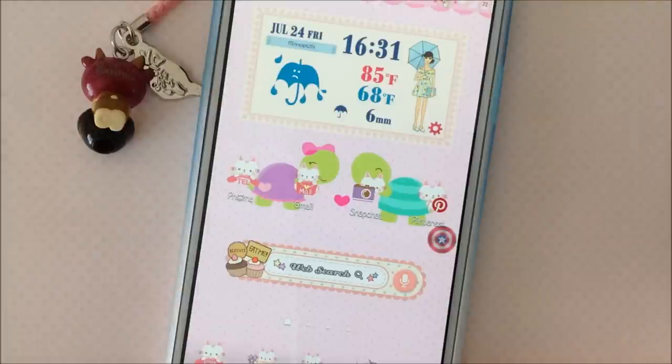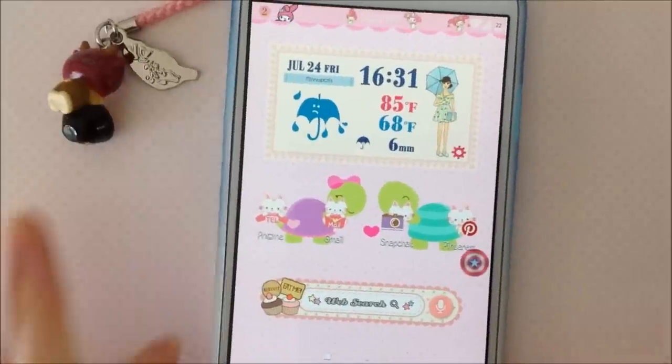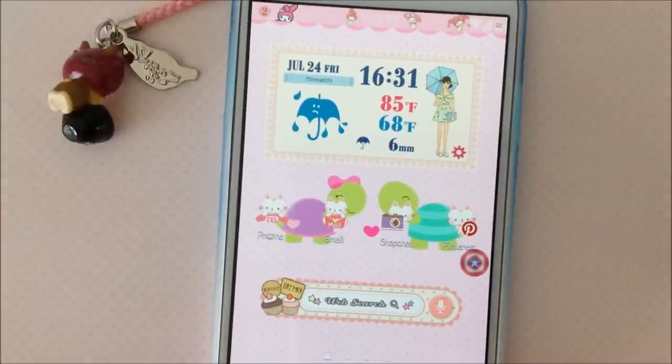Hello everybody! Today I am going to be showing you a what's in my phone video and I am super excited. I actually got my phone six hours ago — no joke — and I'm filming a video right now.